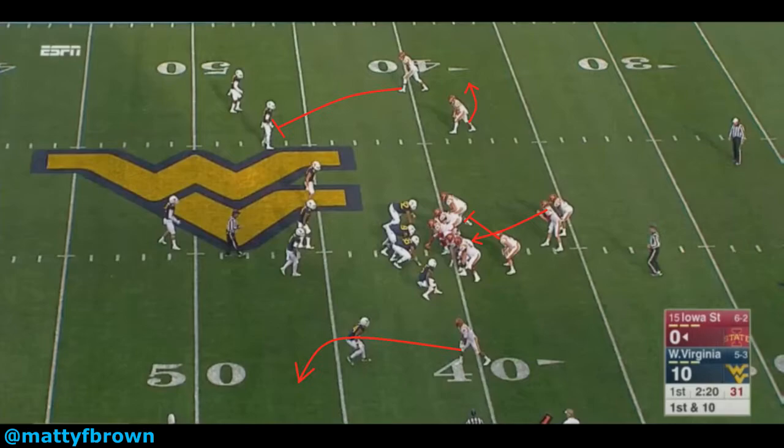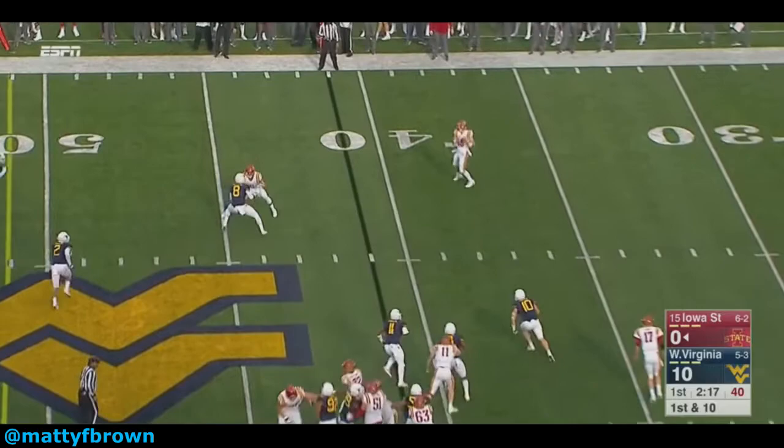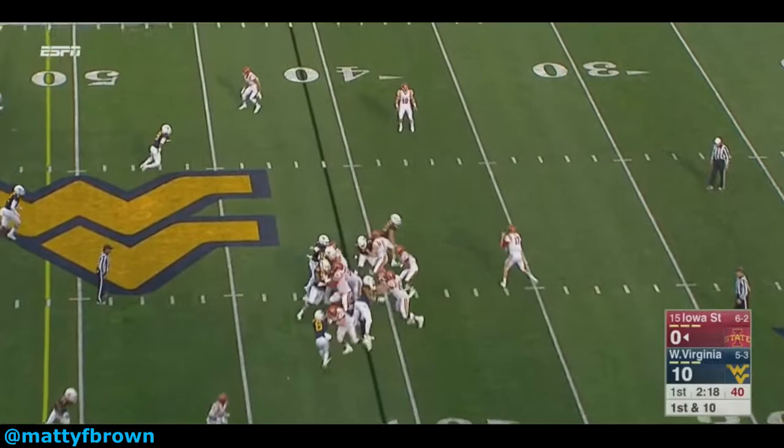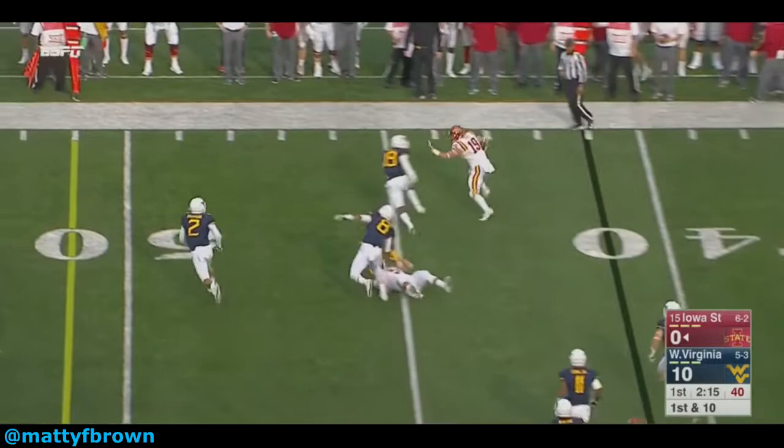As the ball is thrown out, the receiver goes to execute the crackback block on White. Yet White recognizes, pretty much as soon as the football is thrown, that he's about to be blocked. His physicality and power shine. He initiates first contact versus the blocker, explodes upwards, fully extends his arm, and then keeps his outside arm free, using the correct inside-out leverage. The strength of this single arm fully extended taking on the block, combined with consistent leg drive and leverage, sees the blocker fall over.